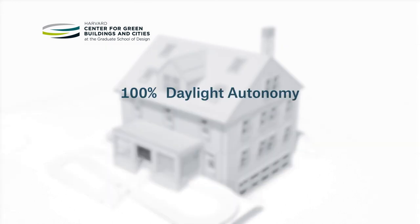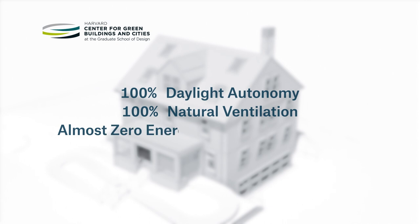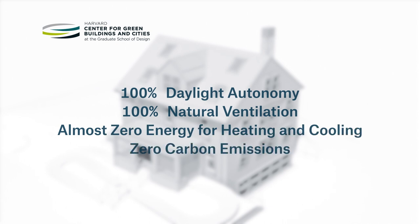The four performance goals are: 100% daylight autonomy, 100% natural ventilation, almost zero energy for heating and cooling, and zero carbon emissions.